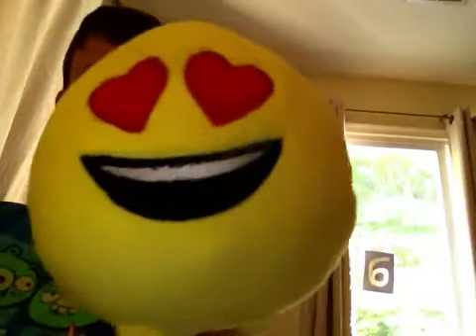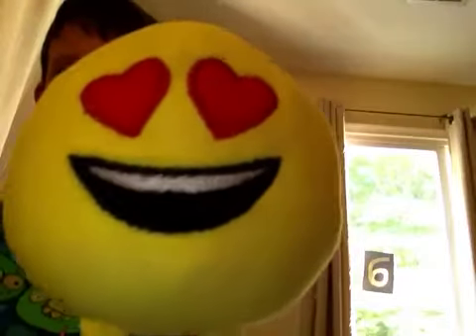Hey guys, thanks to all your voting and campaigning, it's time to announce the name of the emoji. We have a drumroll, and a drumroll I think.